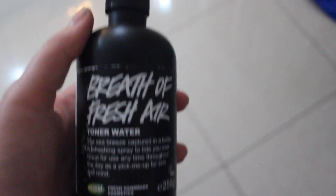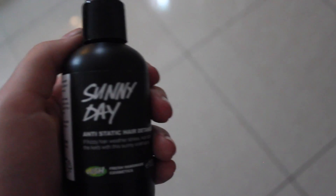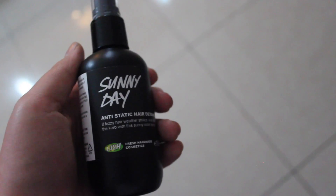I'm going to start off with the cosmetics things I bought, and I bought these things at Lush. The first thing I got was this Breath of Fresh Air toner water — you just spray it on your face in the morning and it wakes you up. The second thing I got was this Sunny Day anti-static hair detangler. You just spray it on wherever your hair gets really static or frizzy and it calms it down. For me this is a big benefit because often in Ghana it's very humid and my hair is very frizzy, which is really annoying, so this is helping me out a lot.